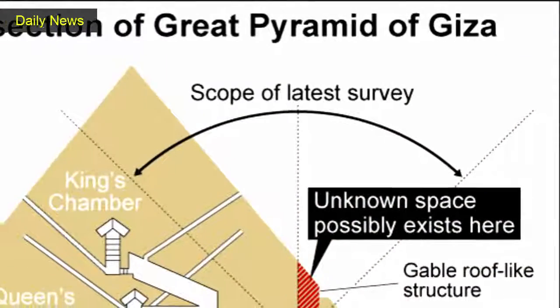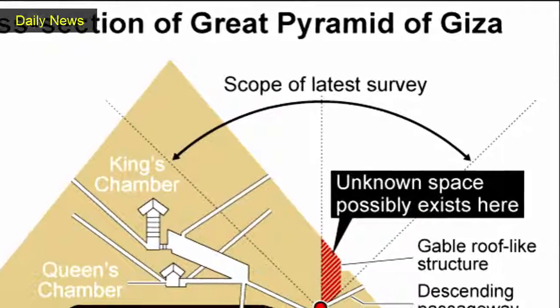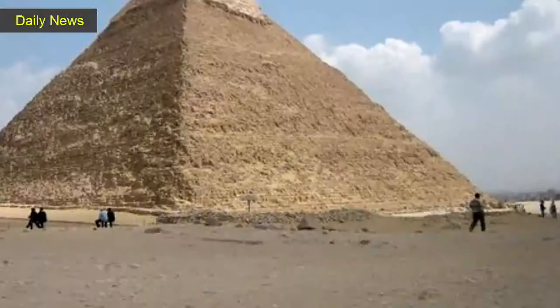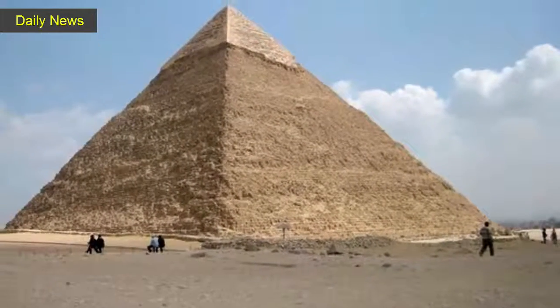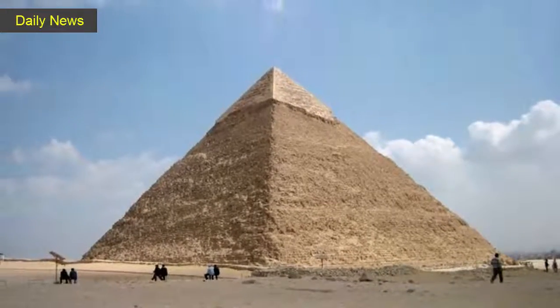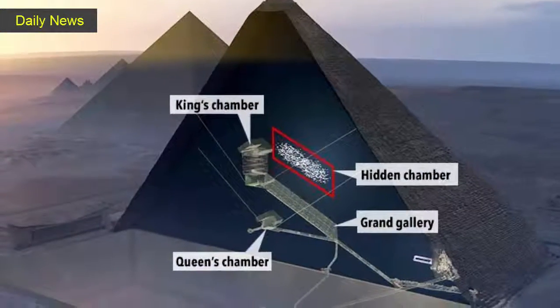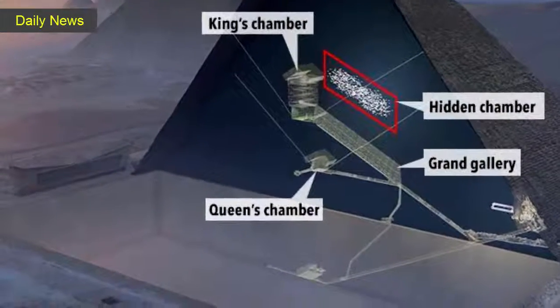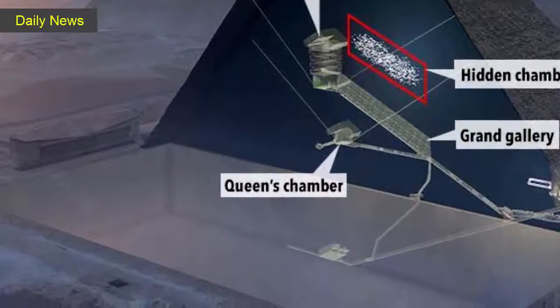The scientists made the discovery using cosmic ray imaging, recording the behavior of subatomic particles called muons that penetrate the rock similar to X-rays, only much deeper. Their paper was peer-reviewed before appearing in Nature, an international interdisciplinary journal of science, and its results confirmed by other teams of scientists.